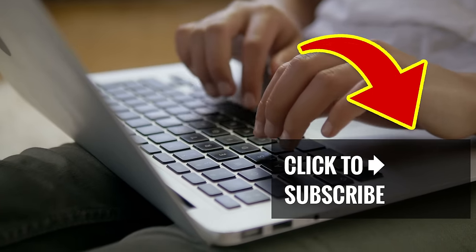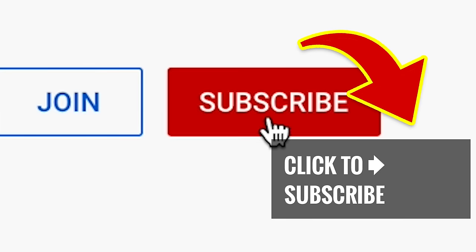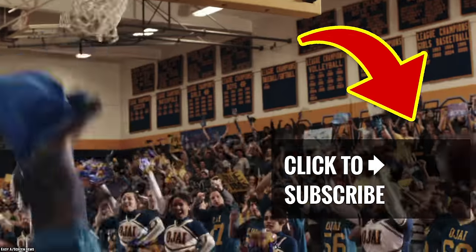Go ahead and tap on one of our other great videos, hit that subscribe button, and ring that bell to join our notification squad.